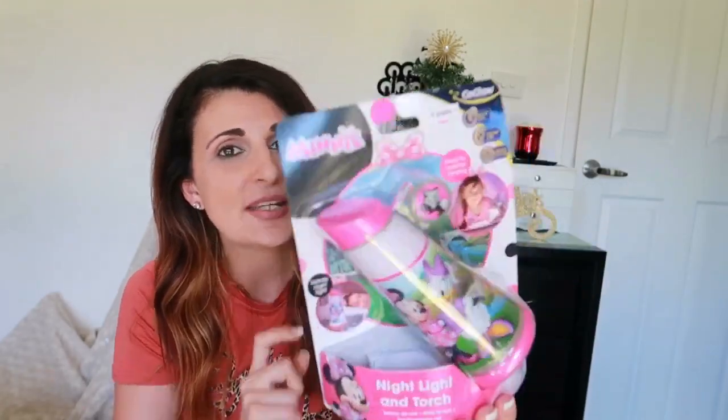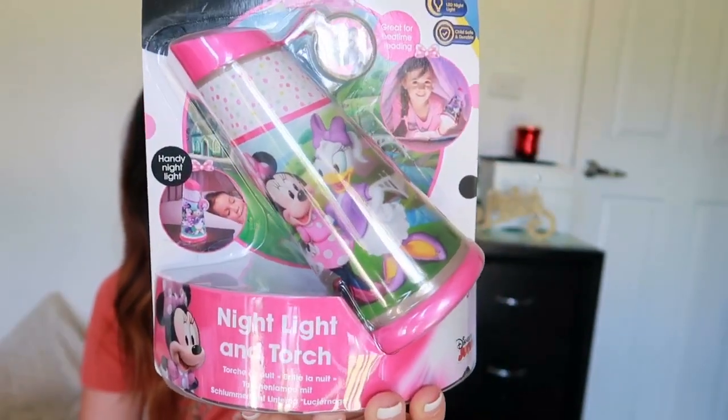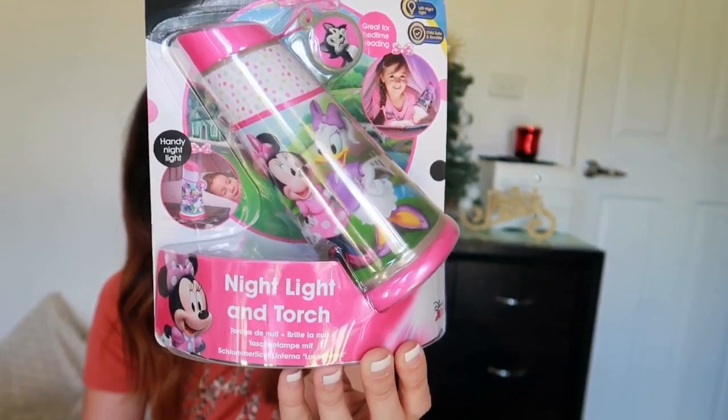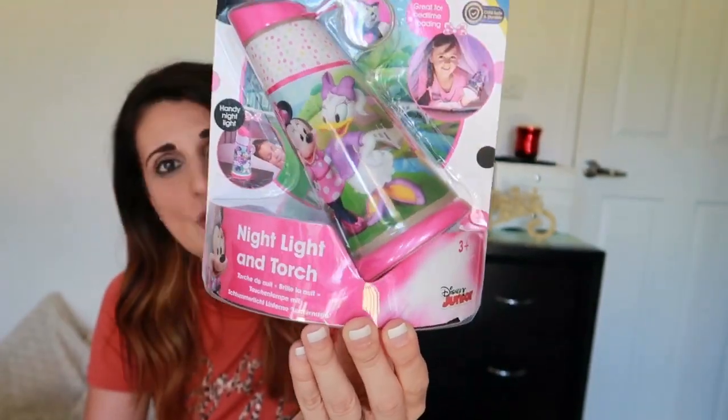Christopher got the same one but the Paw Patrol theme. This one is a mini theme — Adriana also loves mini. So this can act as a reading light, a two-minute auto night light, or a motion activity torch. I think this is a really cool gift and I think both kids will really enjoy this because Santa is giving them both one each.